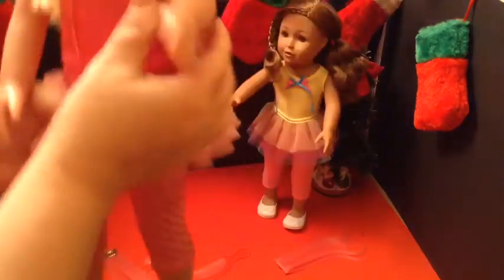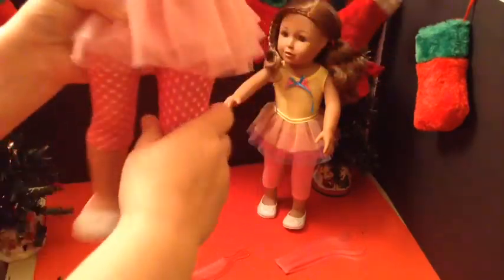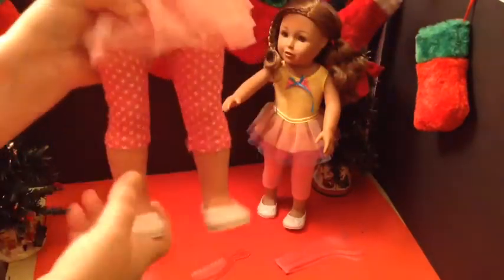Their head moves a lot — you're able to do full circles, so you can tilt. They don't have elbow joints, but their arms move as well and they're nice and tight. And they don't bend at the knees. Very, very nice dolls.